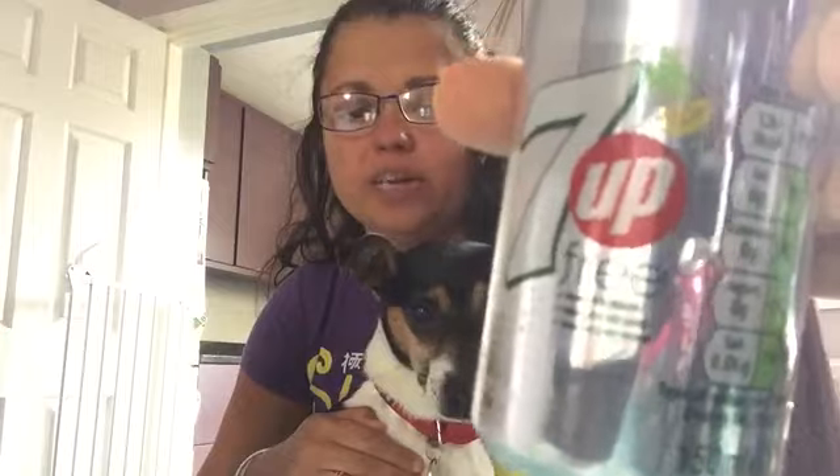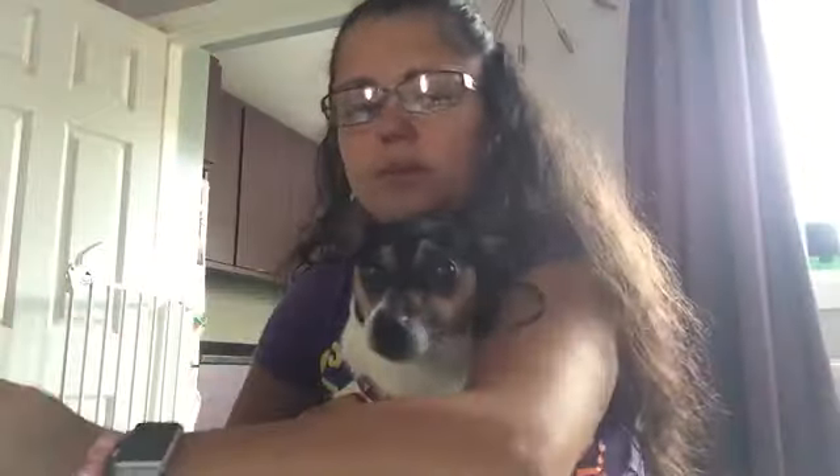First of all, I've got these 7up Free 150ml cans. These were a bargain at 19 pence each. I got three of those, and they're free on Slimming World. I've also got three Pepsi Max 150ml cans, also 19 pence and free on Slimming World. And I've got three Pepsi Max Cherry 150ml cans, also free on Slimming World and also 19 pence each.